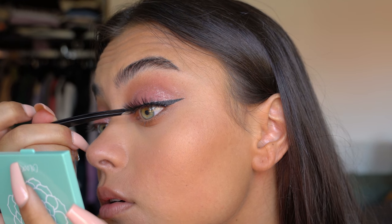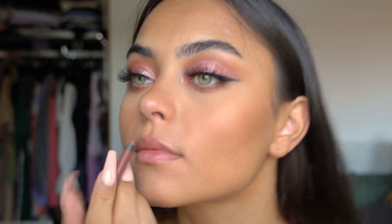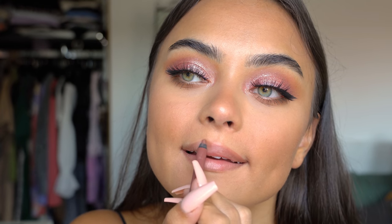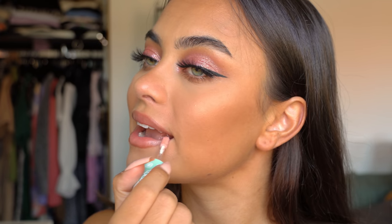Then we're going in with lip liner — this is the Urban Decay 24/7 Glide-On Lip Pencil in shade 1993. On top I'm applying the ColourPop Luxe Lip Oil. I loved how this made my lips feel — it wasn't sticky at all, it literally felt like an oil, and I love the little sheen this shade has. It's really pretty.